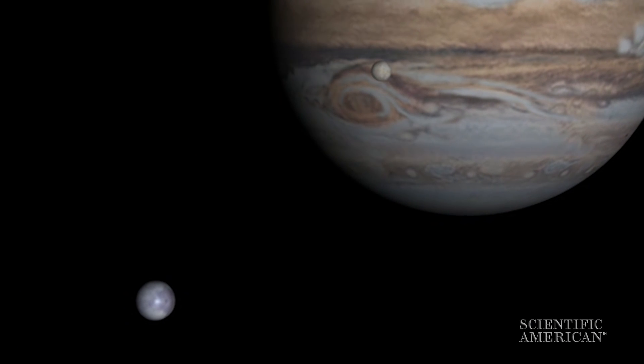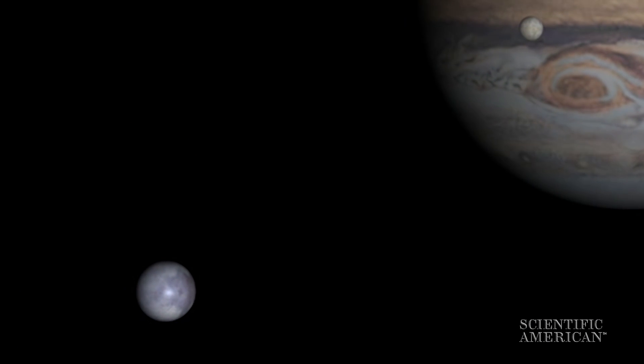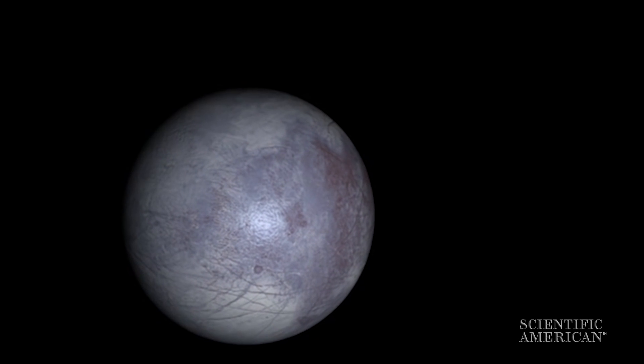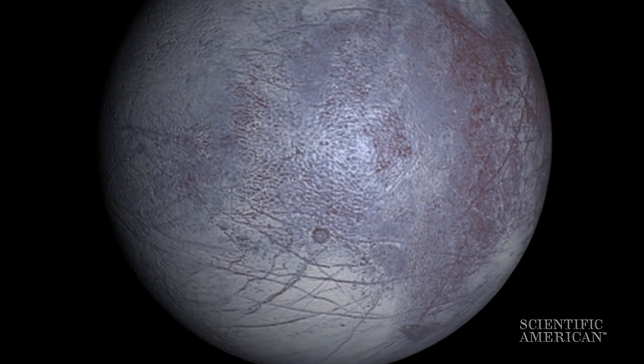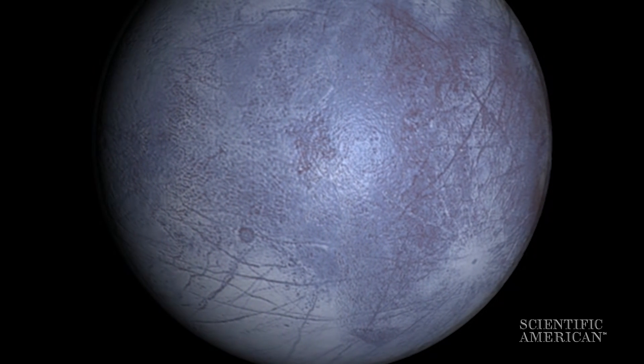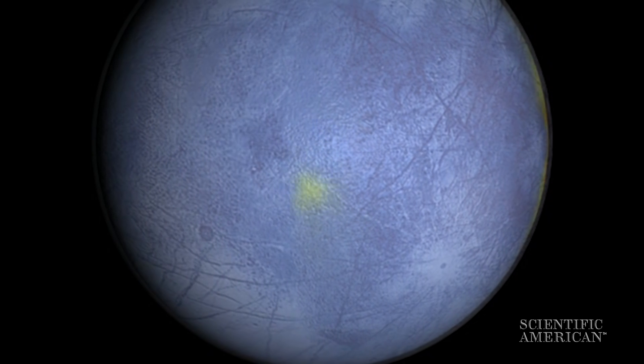A little further out from Io is another moon of Jupiter called Europa. Since it's further out, the tidal forces aren't as intense, but they're still enough to cause this moon not to erupt with volcanoes but to have a deep liquid water ocean — probably more water than in Earth's ocean. There are hints that there might even be the possibility of life. We're going to send some probes out there in the next decade or so to drill down and find out.